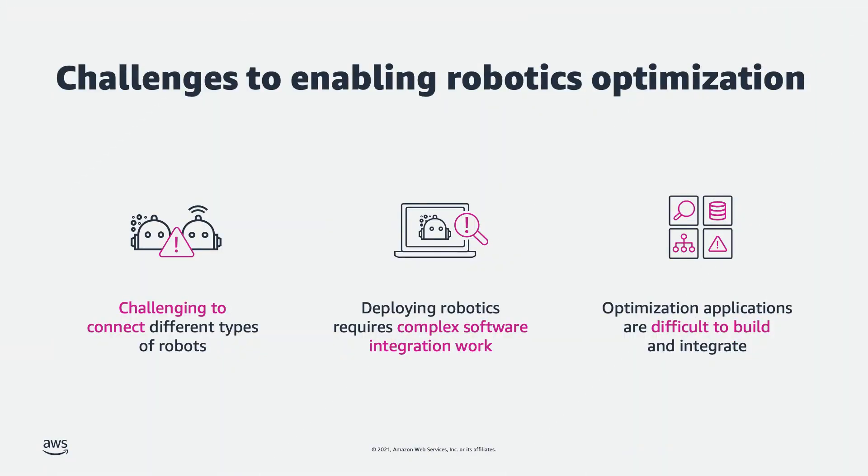It's challenging to connect different robot systems, and deploying robots to operations requires complex integration work with enterprise management systems. As a result, operations teams manage different types of robots independently in silos.